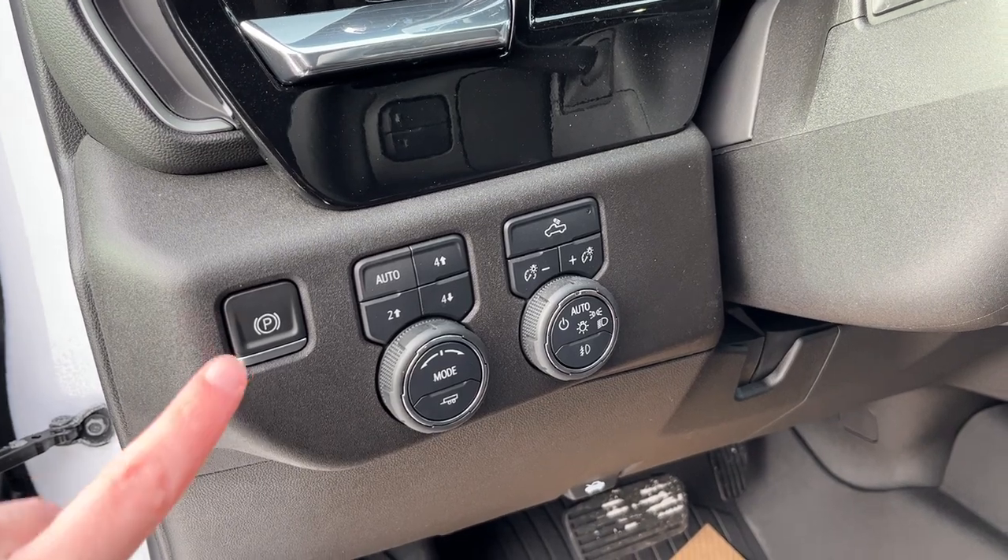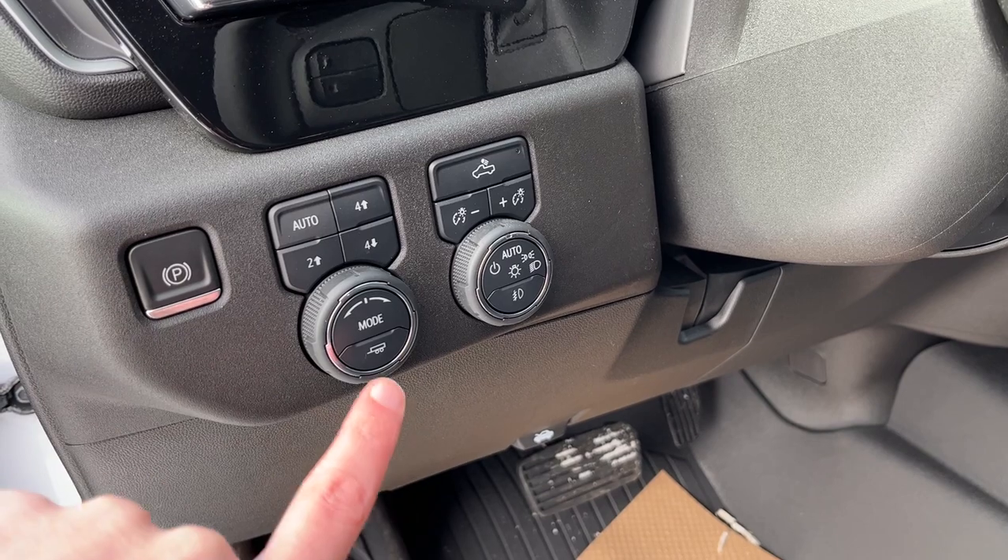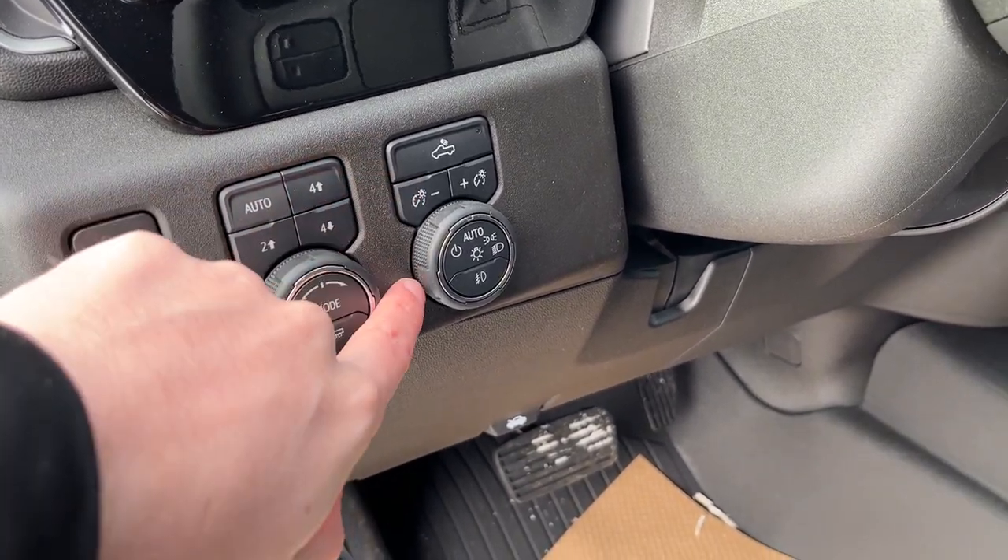Just inside to the left of the steering wheel we have an electronic parking brake, our controls for our transfer case, drive mode as well as trailer haul mode and all of our lighting controls.